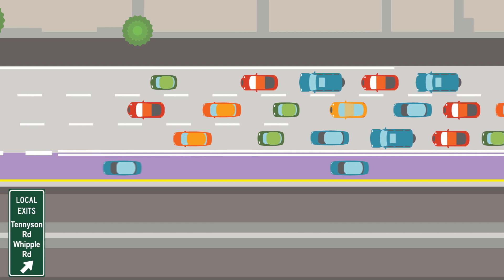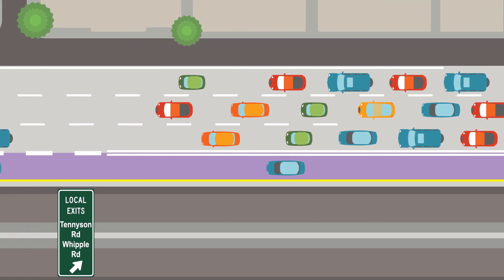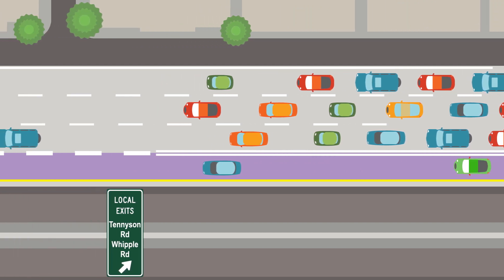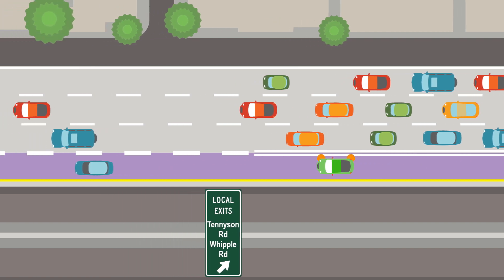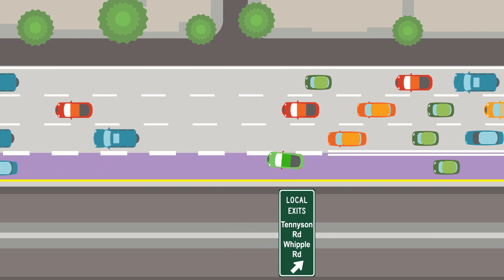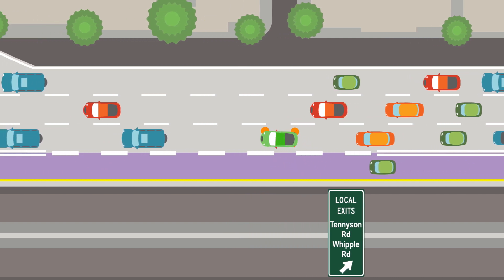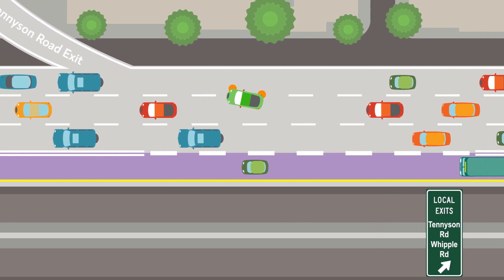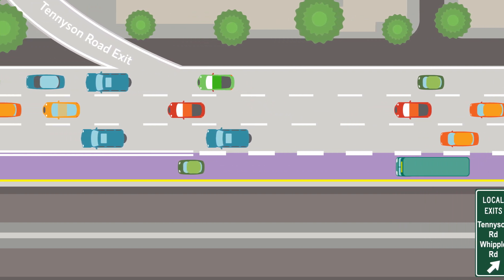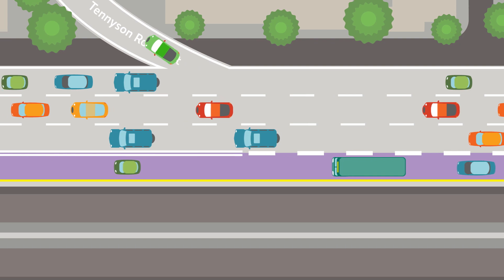Still driving southbound, suppose you want to get out of the Express Lane as you approach Tennyson Road. Median barrier signs will show you where to exit the Express Lanes for local exits, and you will see a dashed line exit area that allows you to safely merge right into the regular lanes. From there, carefully cross the regular lanes to the Tennyson Road exit from 880.